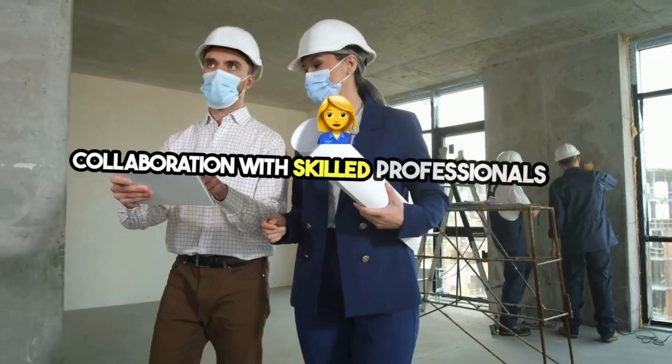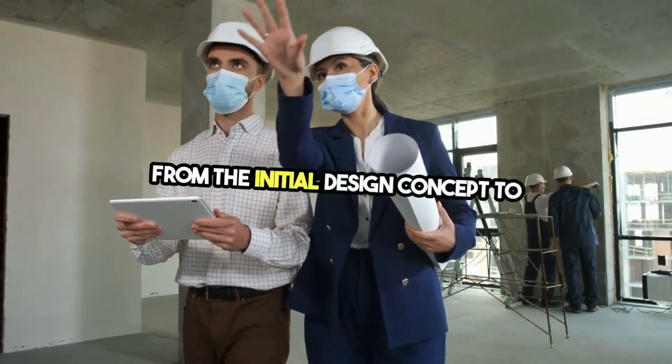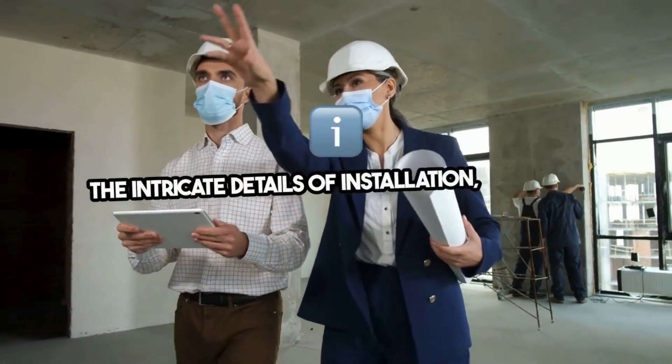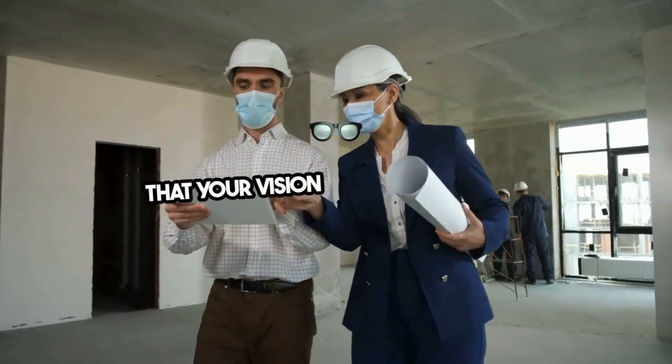Collaboration with skilled professionals is key in bringing your custom shower to life. From the initial design concept to the intricate details of installation, working with experienced designers and installers ensures that your vision becomes a reality.